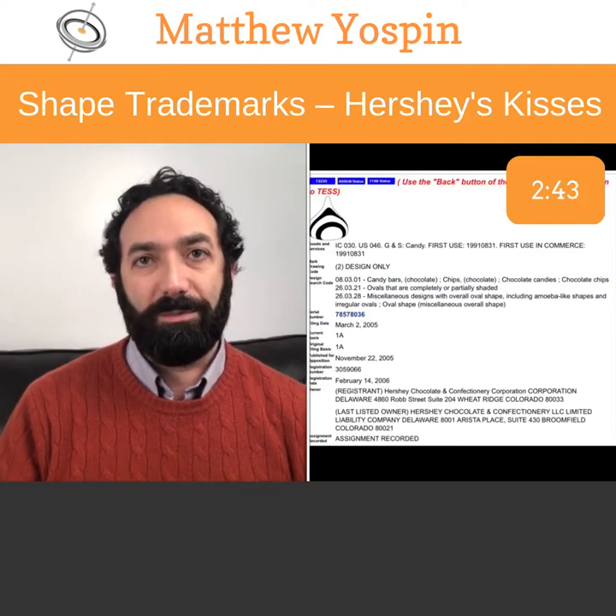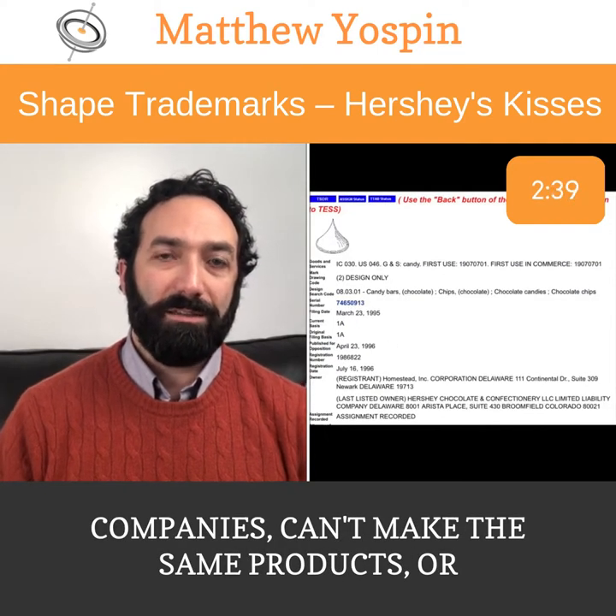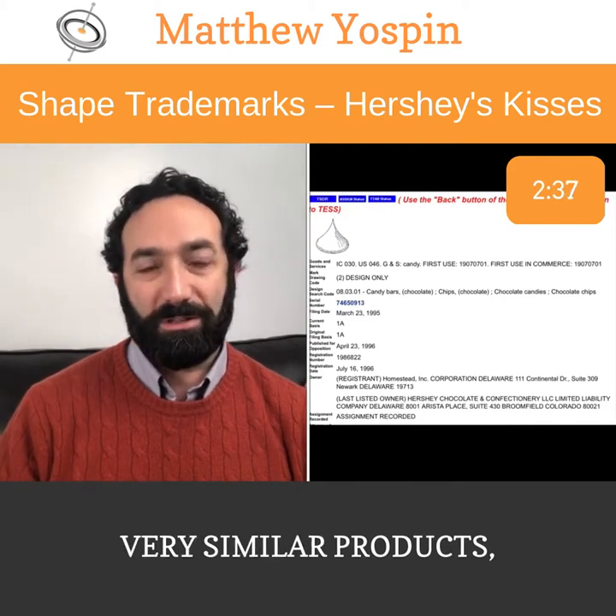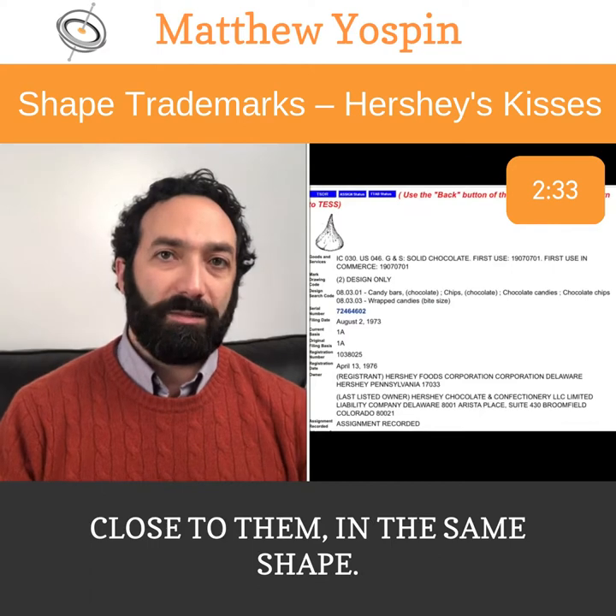Because Hershey's, the company, has registered multiple marks for the shape of the candy and the shape of the wrapped chocolate. And that means that other people, other companies, can't make the same products or very similar products — candy or chocolates or things that are close to them — in the same shape.